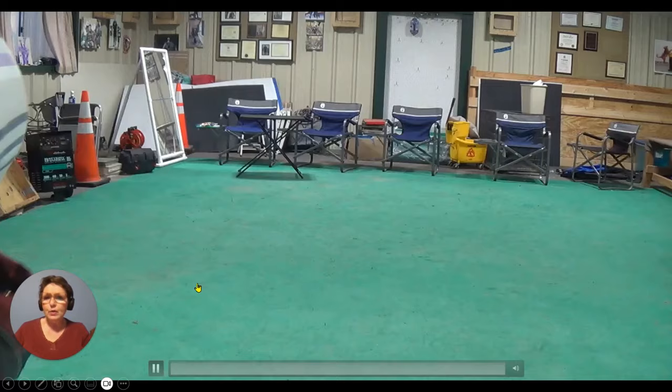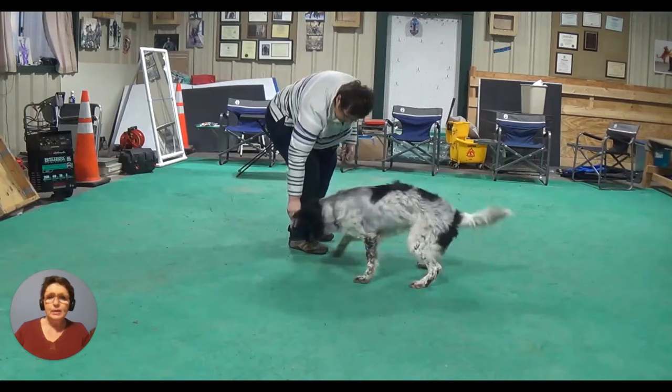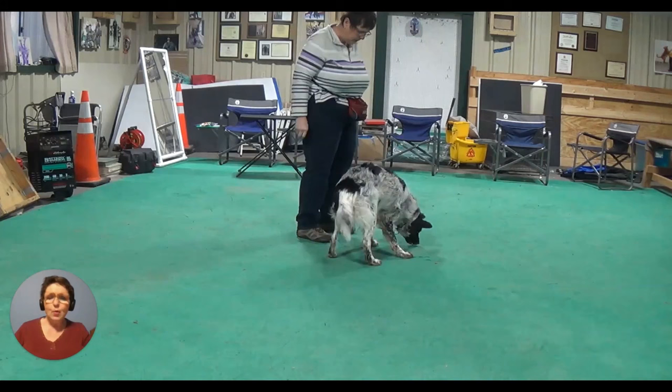I'm going to start here first with a marker cue loop where you can see him responding to a sit cue. And every time he sits, the reinforcement comes in a different way, which means that his body position is different.